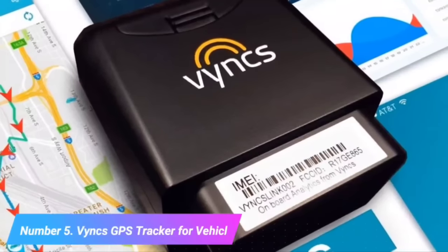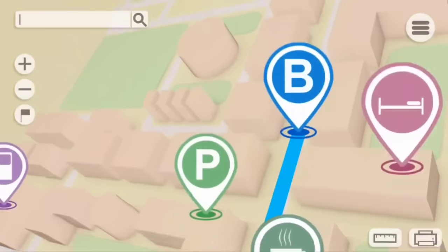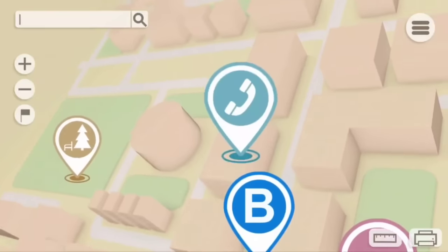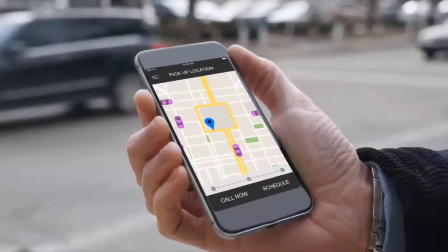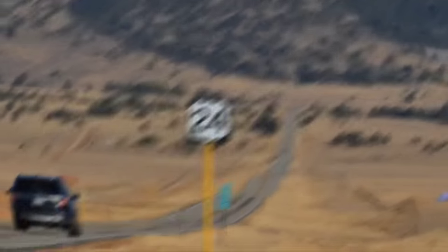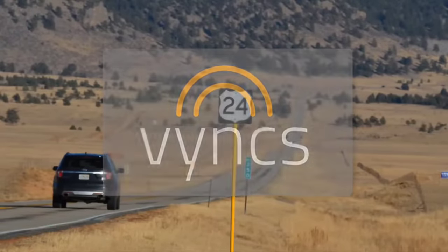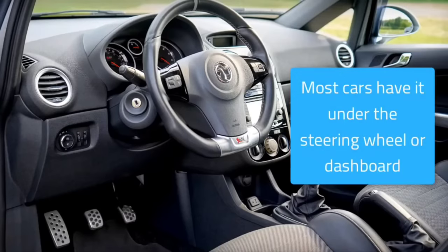Number 5: Vinx GPS Tracker for Vehicle. The Vinx GPS Tracker for Vehicles is a versatile and reliable tracking solution designed to provide real-time location information and essential vehicle data. This compact device offers a wide range of features that cater to both individual car owners and fleet managers. With Vinx, you can effortlessly monitor your vehicle's location, speed, and routes through a user-friendly mobile app or web portal.